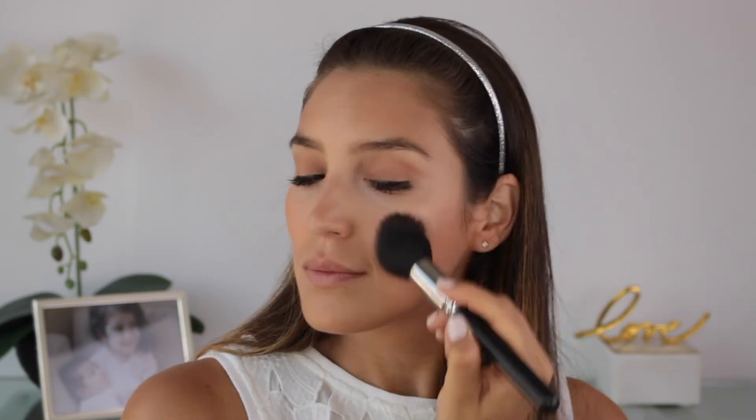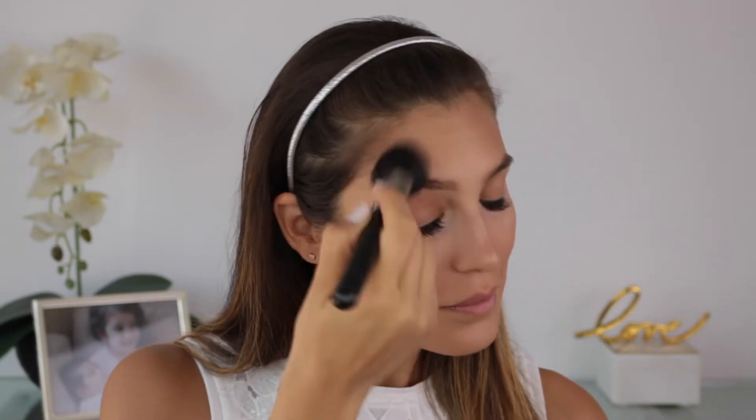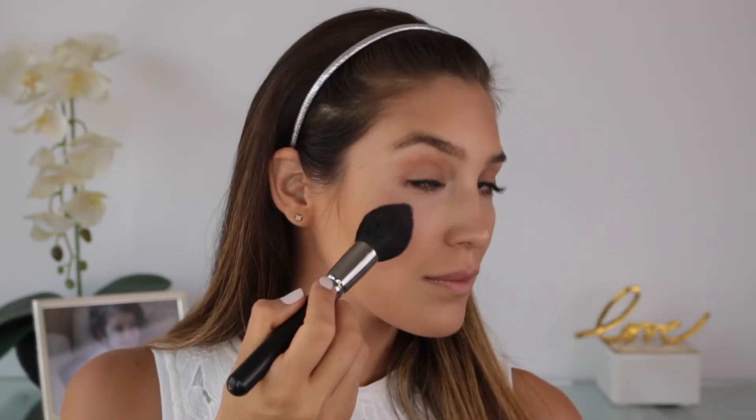Now it's time for highlight and I'll go over with this bronze shimmer for an overall glow. If you want to intensify the highlight on certain areas just go over those again with more of a dabbing motion.